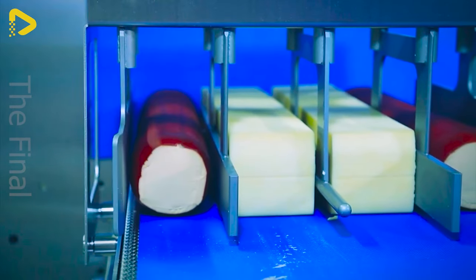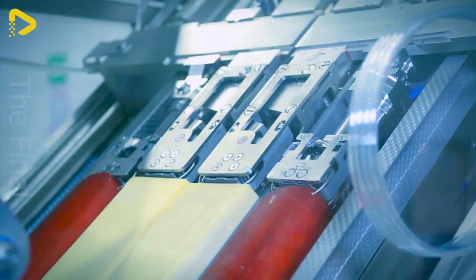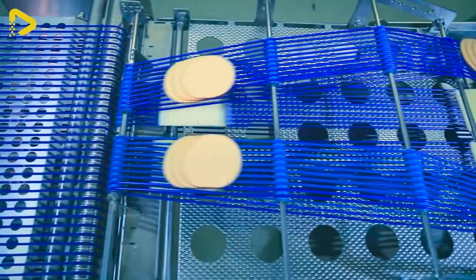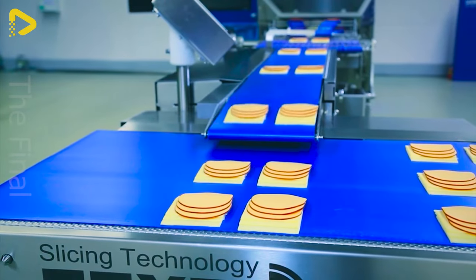The diverse cheese cutting line — smart, easy, and flexible — delivering astonishing efficiency. Precision cutting capability, lightning fast speed, and flexible adjustment ability optimize productivity, saving time and costs.